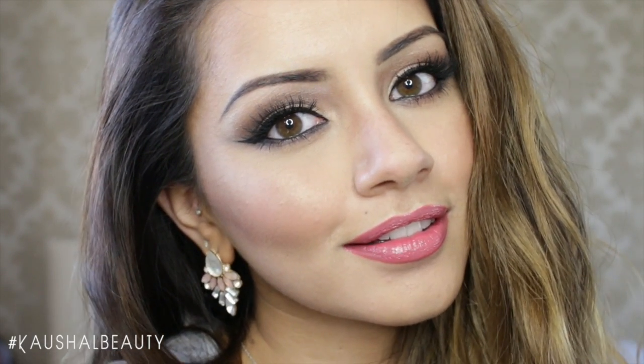Hi my angels and welcome back to my channel. Today I have a drugstore makeup look which has been highly requested — it's a classic glam look that can be worn any time of the year, so if you'd like to see how I got this makeup look, please keep watching.